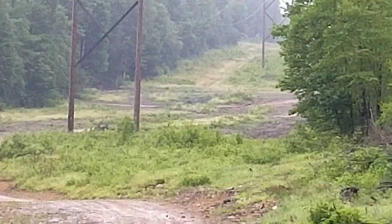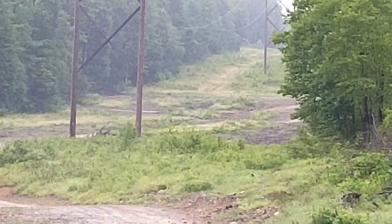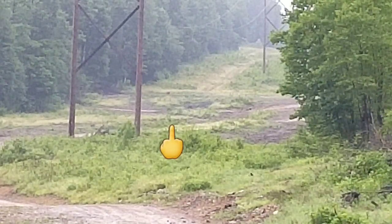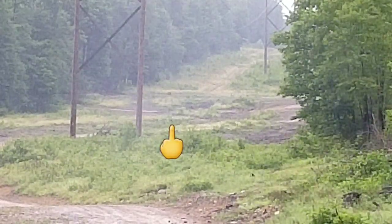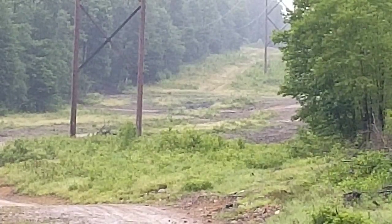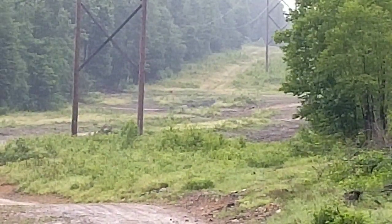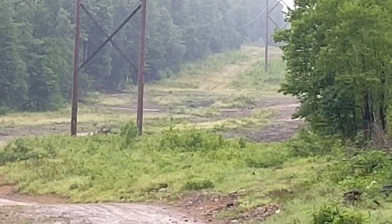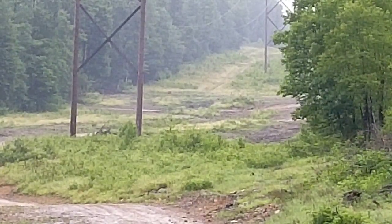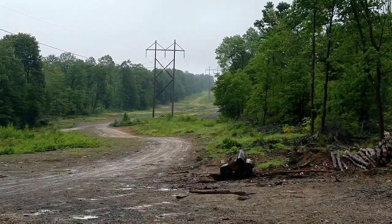Found a target. That was way low — I seen that one, way way low. Let me zoom you out here — I don't know if you guys can see where that one hit, but it was low.